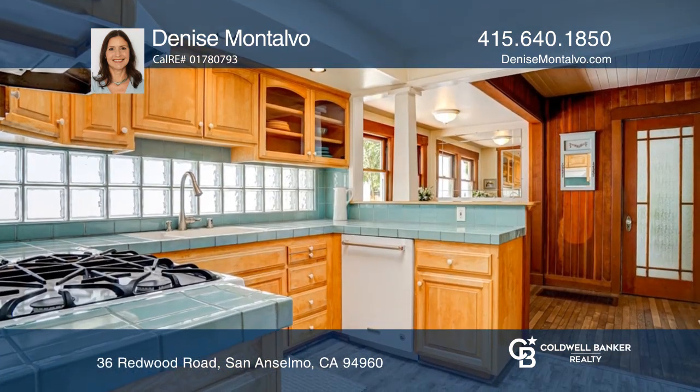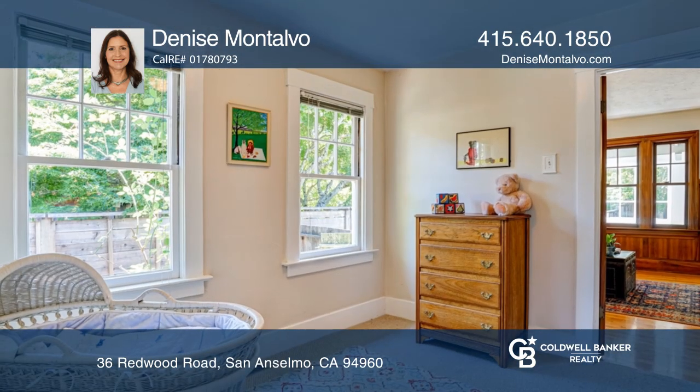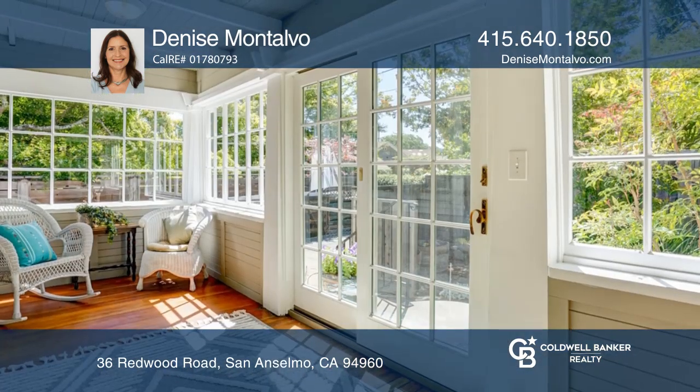The spacious living room has a wood-burning fireplace and retains many original architectural details. The kitchen was updated to blend in with the character of the home and has a skylight and easy flow.